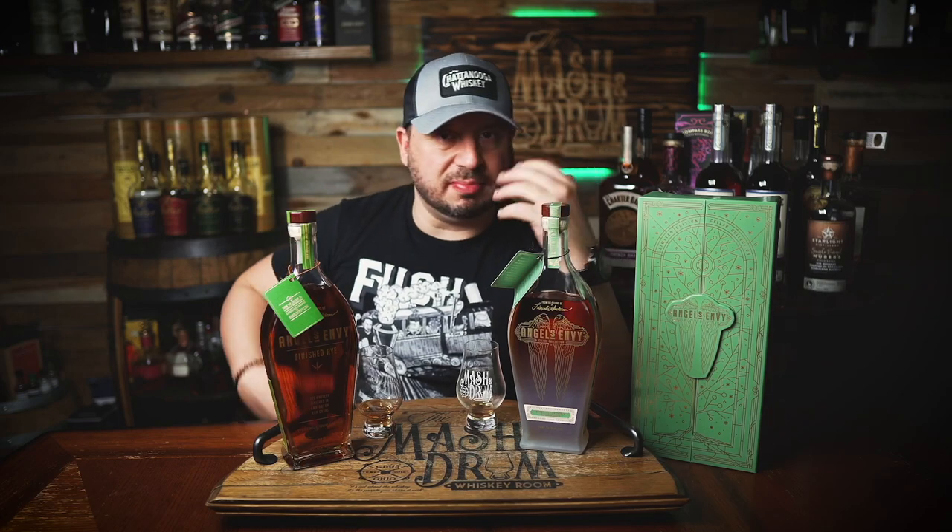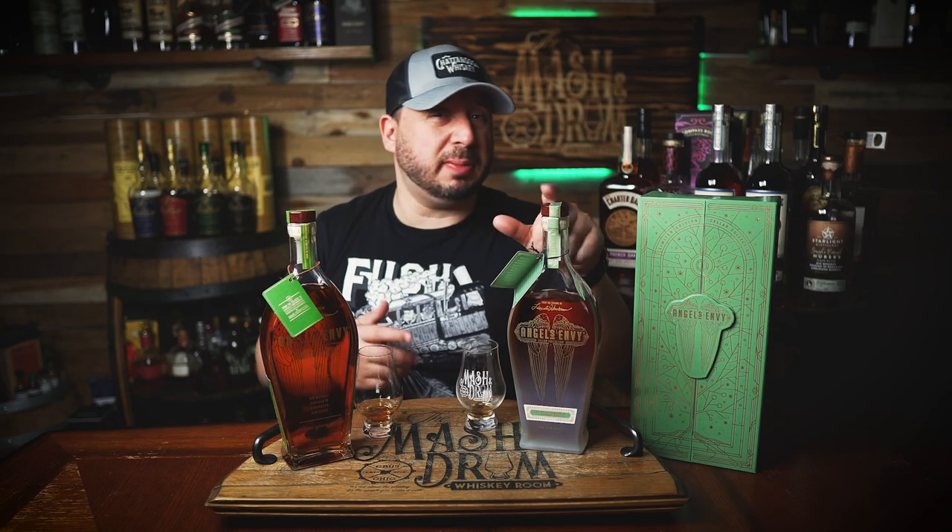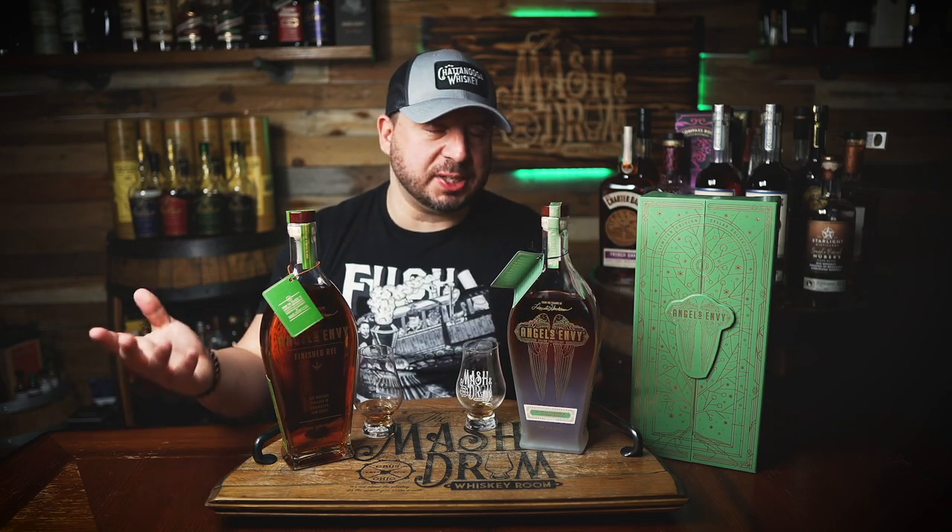Is it my flavor profile in particular? No. But out of all the Angel's Envy products I've had, this is probably my favorite. Overall, we're going to have to go to the final breakdown to figure out my final thoughts.